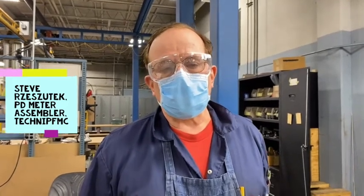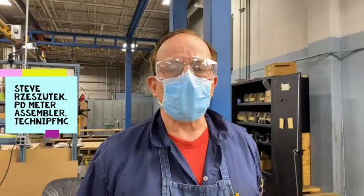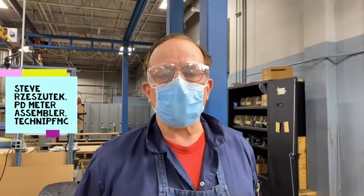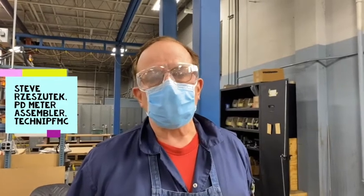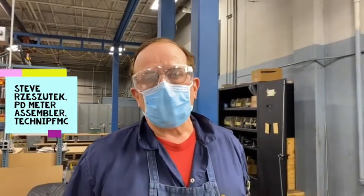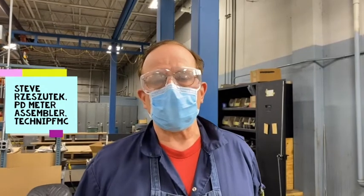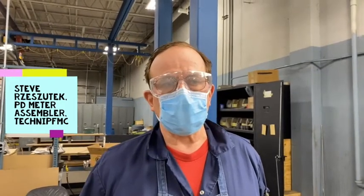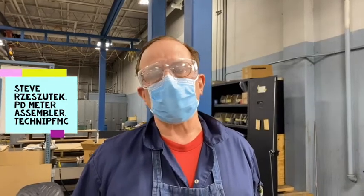I came to this job about 13 years ago, actually started in the machine shop area. There was an ad in the paper and a co-worker shared it with me at the time. I applied, got a call for an interview, and came to work here. I worked in the machine shop about 10 years and have been up here in the assembly area for about three and a half years now.